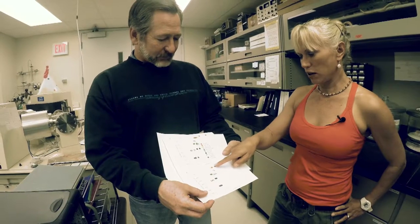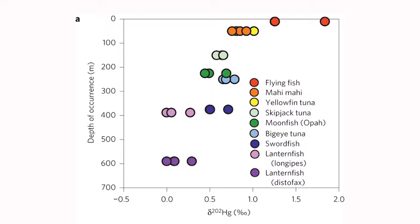The fish with the largest fingerprint for photochemical alteration of that organic mercury is flying fish, and they live right at the surface. Matter of fact, some of their life is spent above the surface, but they feed only in the upper maybe 30 feet of the water. And then next is something like the mahi-mahi that spends also a lot of its life just right at that surface. Mahi-mahi and tuna are feeding at about the same depths.